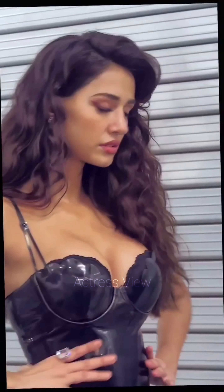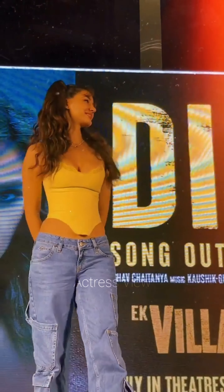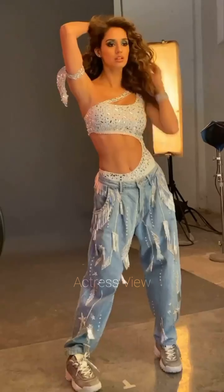Fringe and tassels add a fun and playful element to Disha's mini dresses. These details create movement and a sense of whimsy, perfect for events where she wants to stand out. She pairs these dresses with simple heels and a clutch, letting the fringe be the star of the show.